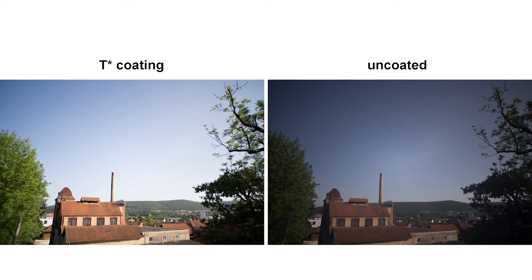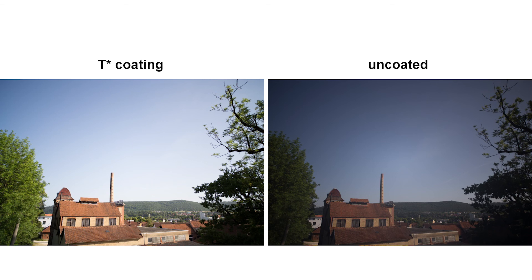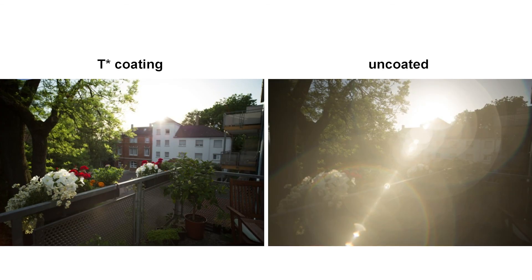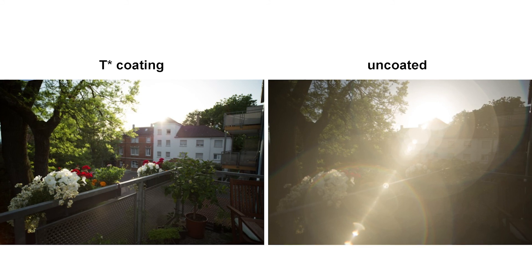If you use a completely uncoated lens you get two effects. One, your transmission drops dramatically — for a normal modern lens design the transmission would drop by probably more than two stops. That is not so significant if you don't have a light source in the image; your picture just gets darker. But once you have a light source in the image, you get a huge flare contribution, and this will be an uncontrollable white that will completely kill the contrast in your image.